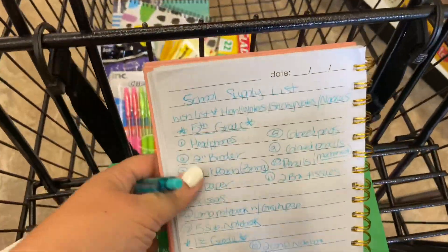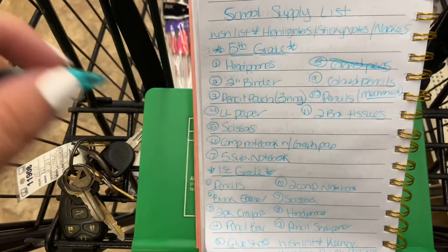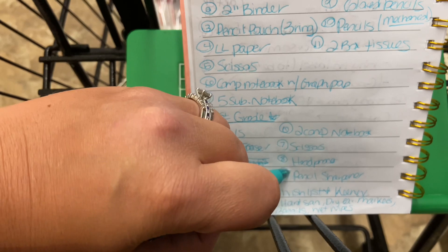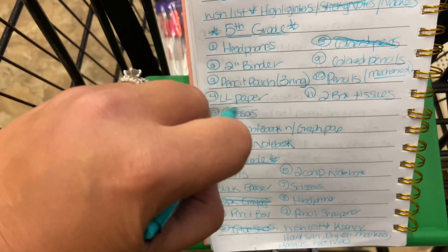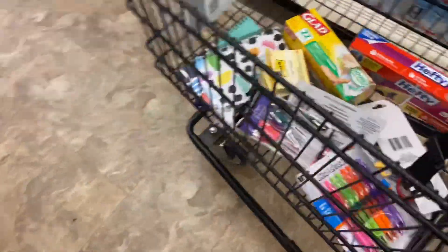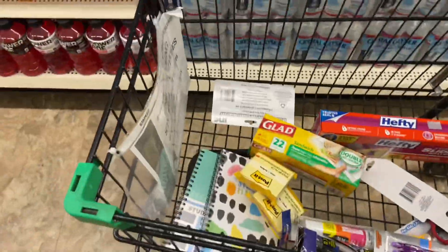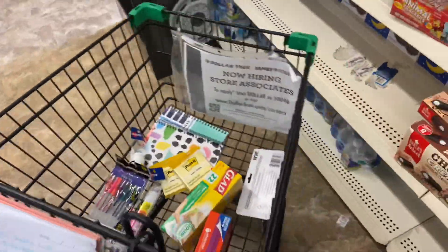There's a ton of stuff I need to mark off. We can already mark off colored pens. We're going to grab two packs of crayons — we can mark that off. The glue sticks — I need to do the pencil sharpener. I grabbed sticky notes. Scissors for both kids. I do think I'm going to take one of these out — maybe the green ones since I grabbed some of those bigger ones.